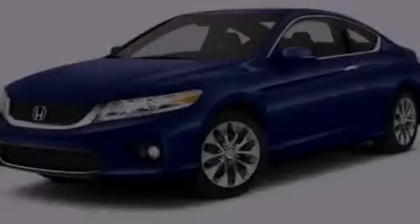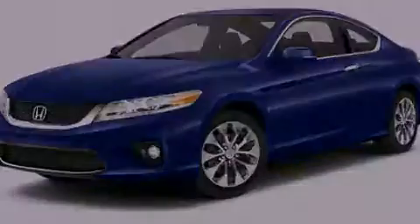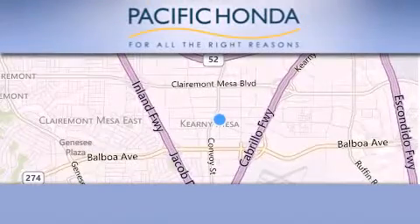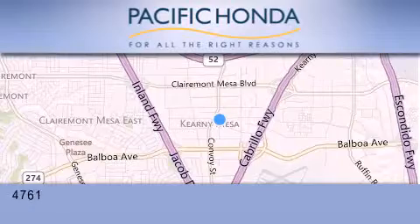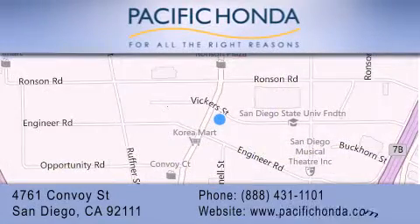Stop by today and test drive this automobile for yourself. Pacific Honda is located at 4761 Convoy Street in San Diego. Our goal is to exceed all of your expectations to ensure that you'll return for future visits.